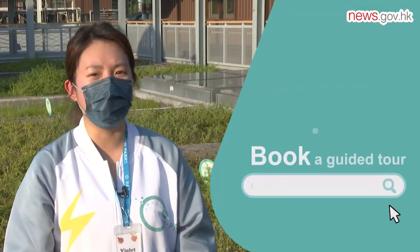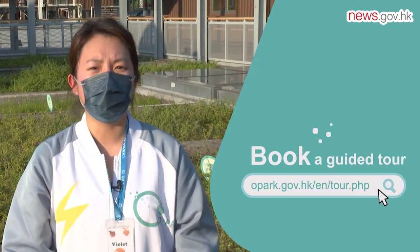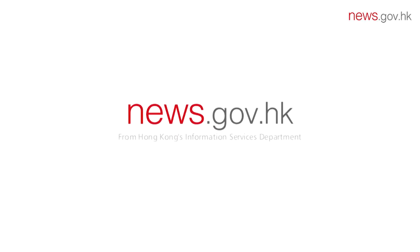This is the end of our guided tour today. Thanks for your participation. I wish all of you can achieve reducing food waste from source in your daily life.